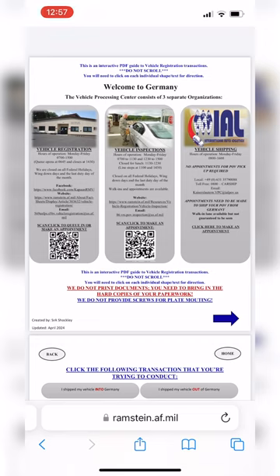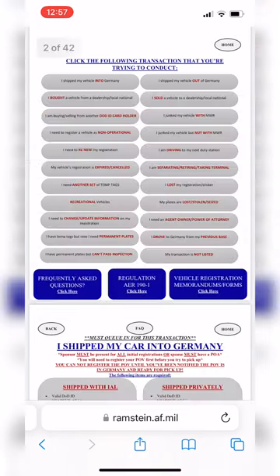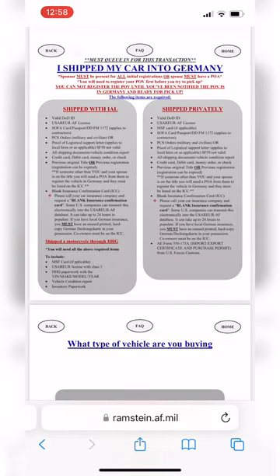All you have to do is tap the picture that offers the service you need. For example, let's start by tapping the Vehicle Registration picture. You'll see a lot of options and you can tap the option you need. Since it's a pretty frequent occurrence, I'm going to choose "I shipped my vehicle into Germany." This will bring you to the page with all of the information you need to know if you shipped a vehicle into Germany.